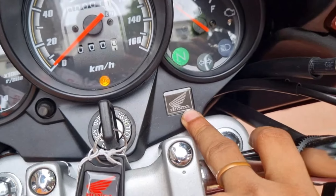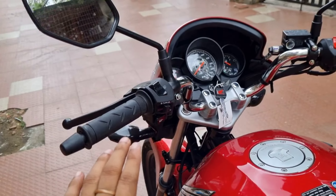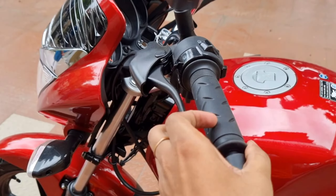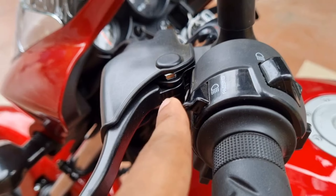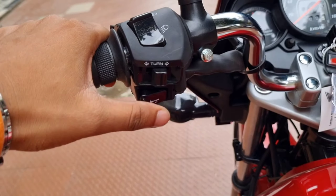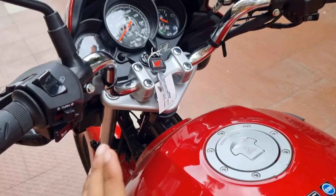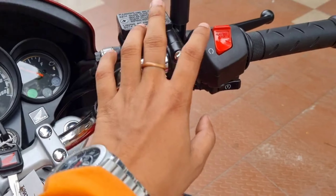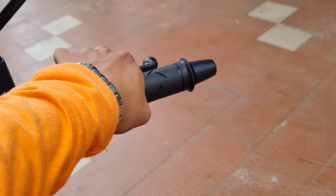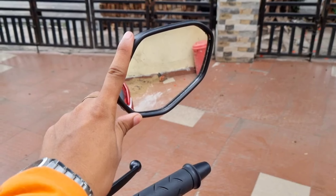The handlebar has a wet multiplate clutch — clutch action is smooth. Pass switch, high beam and low beam button, turn indicator button. Single horn sound, silver color handlebar, engine kill switch, and self-start button. Front brake lever, plastic fiber bar end — same as the SP125.